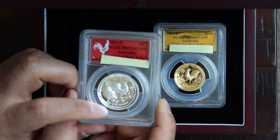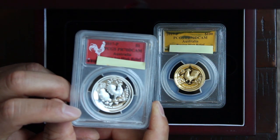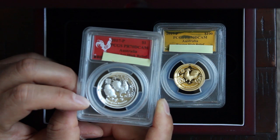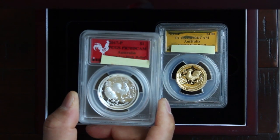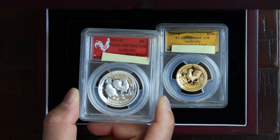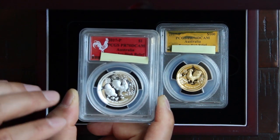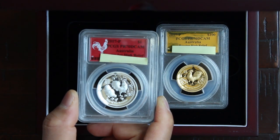The little chicks down here playing around. Fantastically struck and the design is amazing — the detail that they can put on these coins. It's like a concave when they strike it, and it really brings out the high relief.